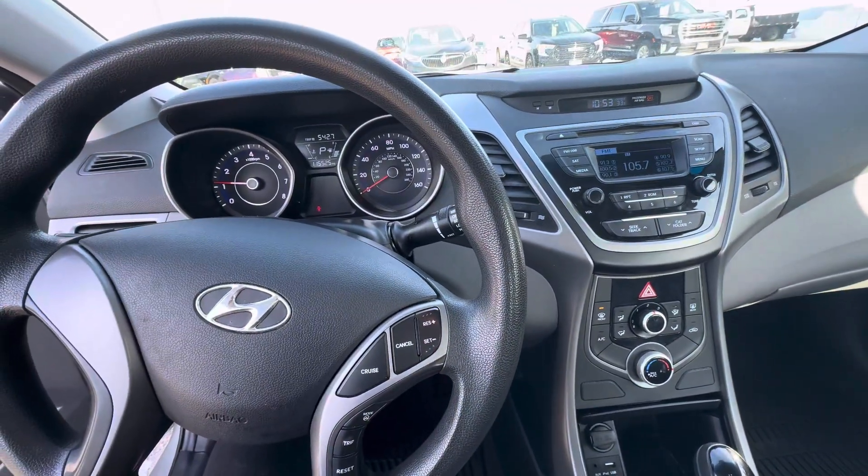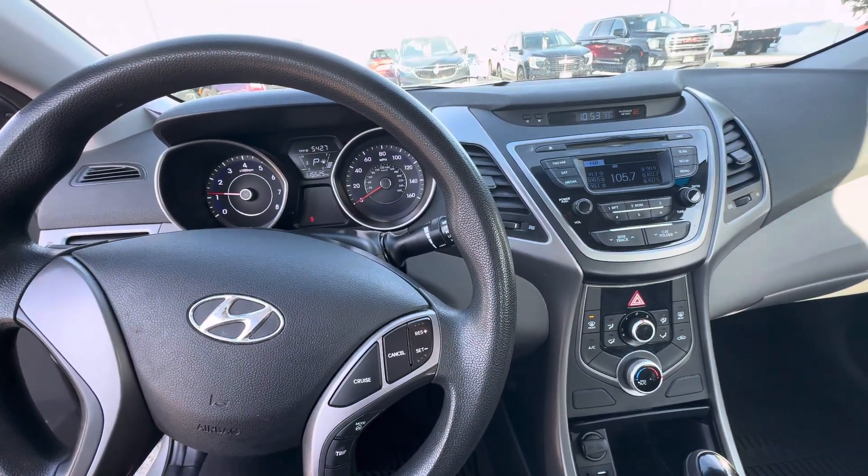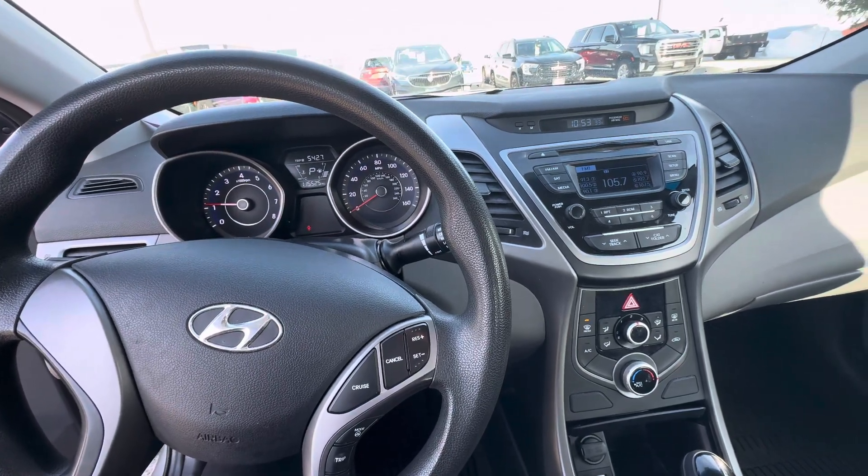That is all I have on this Elantra. If you have any other questions, please give us a call or visit our website at gomeyermotors.com. Thanks for watching.